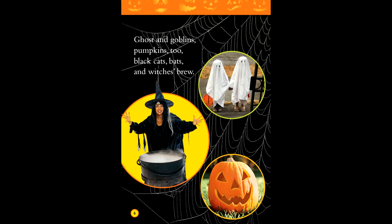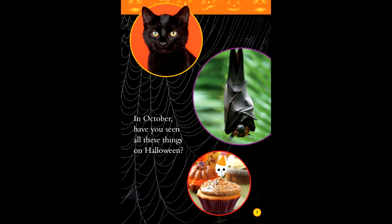Ghosts and goblins, pumpkins too, black cats, bats, and witches' brew. In October, have you seen all of these things on Halloween?